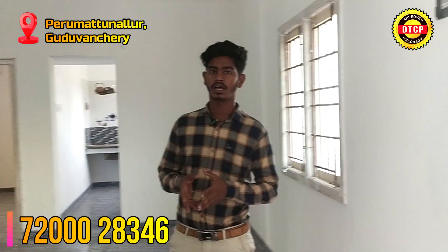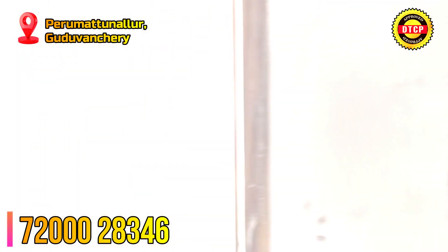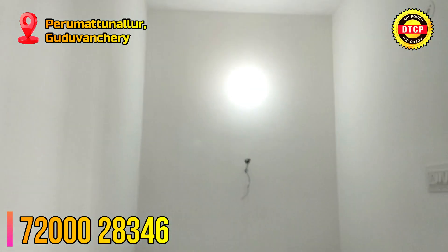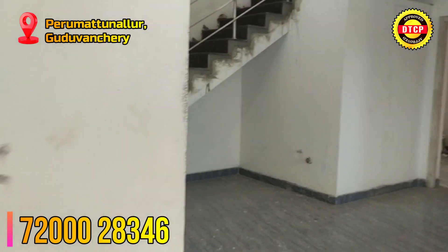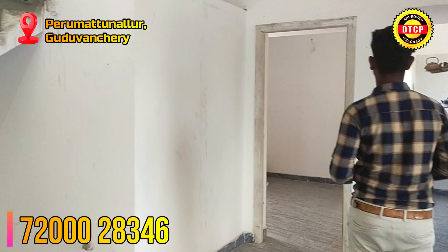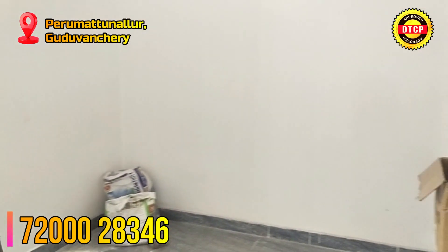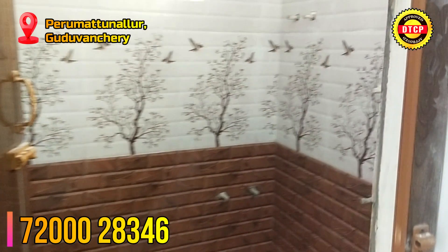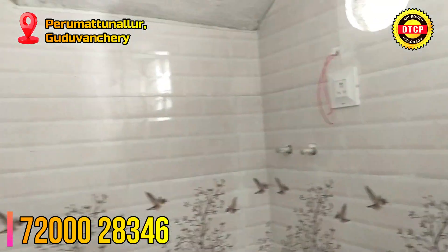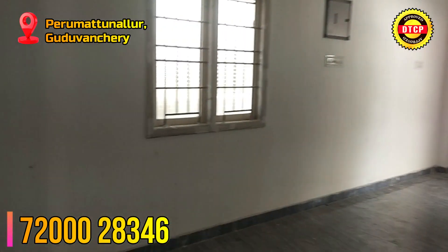On the bottom, there is a kitchen and bedroom. On the opposite side, there is a pooja room. On the bottom, there is an attached bedroom. You can also see the pooja room. Here is the kitchen.